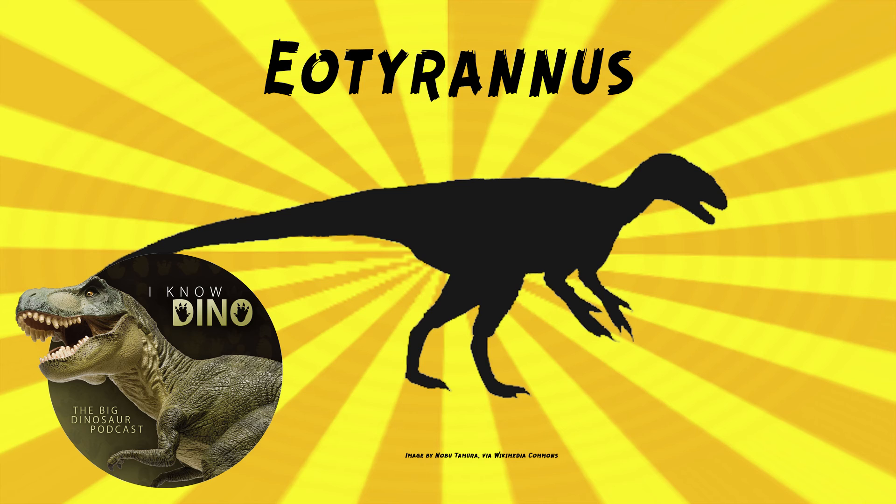Other animals that lived around the same time and place include spiders, wasps, fish, amphibians, lizards, turtles, crocodiliforms, plesiosaurs, mammals, and pterosaurs. That's a lot of animals to be found in one area, but the Wessex Formation is a very well-documented one.